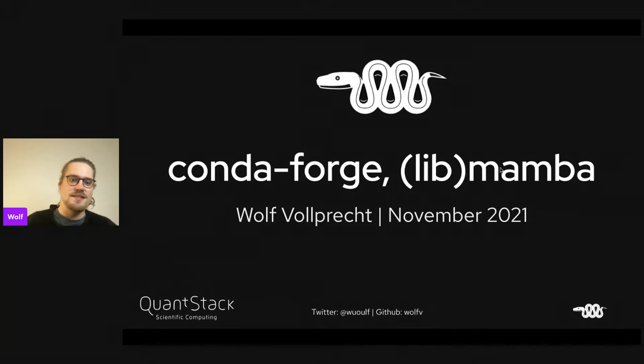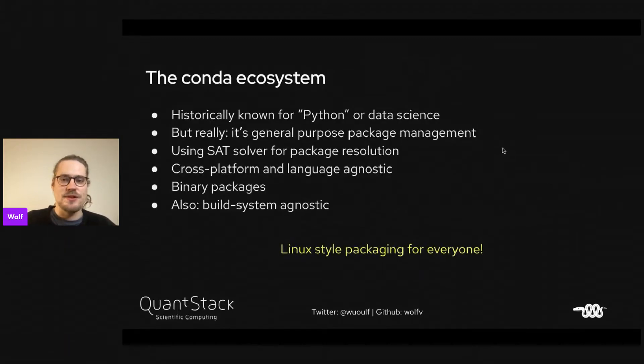I'm here to tell you a bit more about Conda Forge and the Mamba project, and especially the LibMamba project. Just to give a quick introduction to the Conda ecosystem: a lot of people know it historically for Python or data science, but it's not actually only that. It's a general purpose package management on top of a different host system.